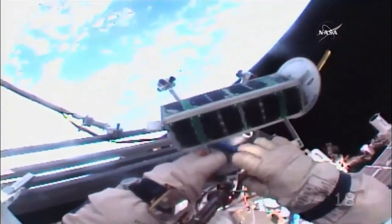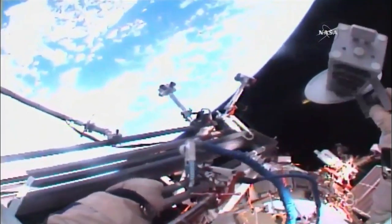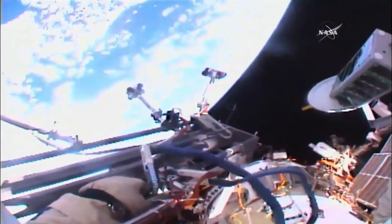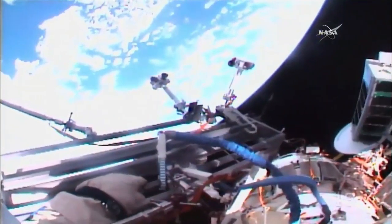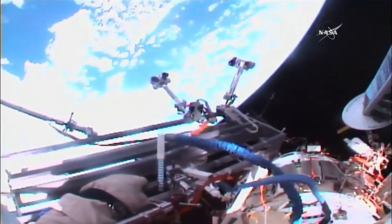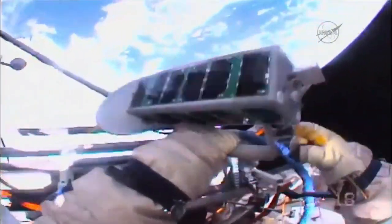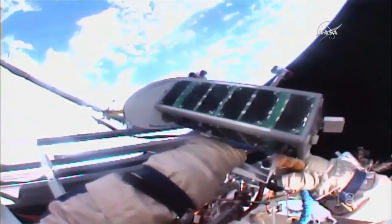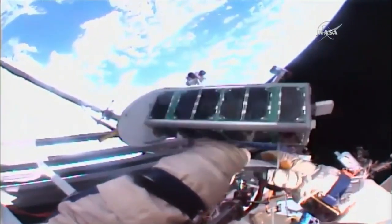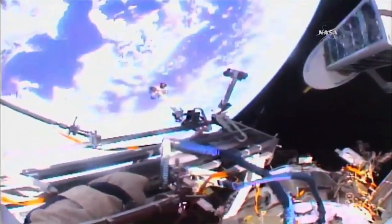This is the first of two satellites commemorating a pair of significant anniversaries: the 60th anniversary of the launching of the first Sputnik satellite on October 4th, 1957, and the 160th birthday of Konstantin Tsiolkovsky, the father of Russian astronautics. That satellite deployment came at 10:15 a.m. Central Time, with the second of these two Tomska satellites coming up shortly by Rozanski.